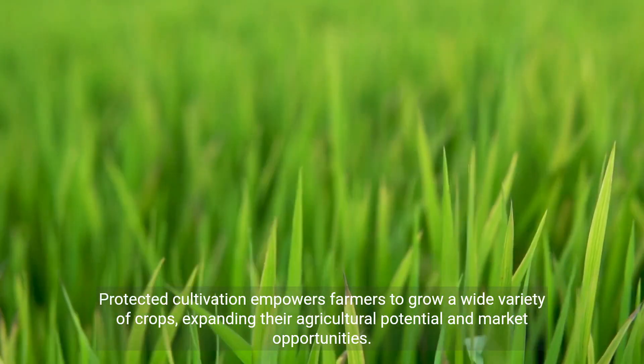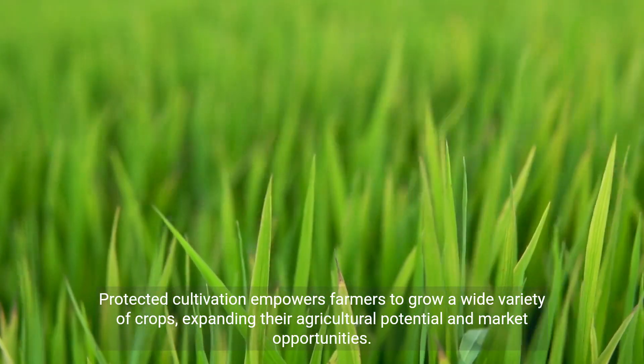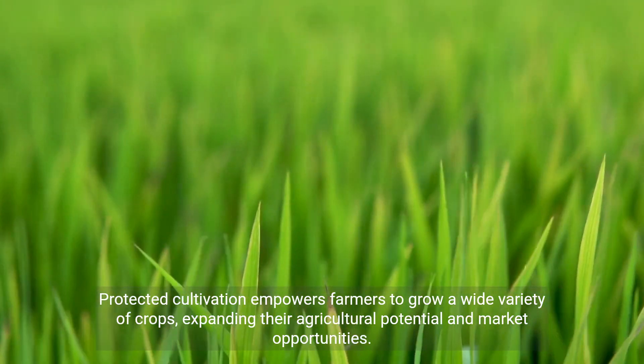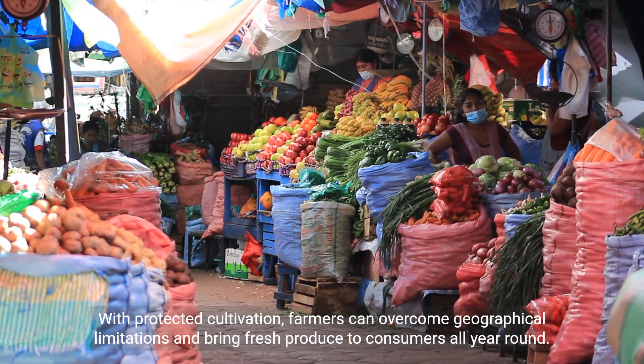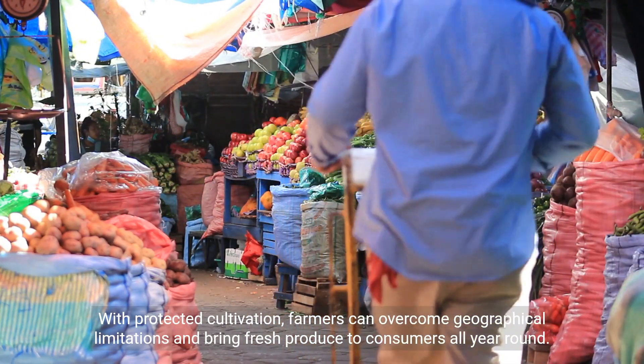Protected cultivation empowers farmers to grow a wide variety of crops, expanding their agricultural potential and market opportunities. With protected cultivation, farmers can overcome geographical limitations and bring fresh produce to consumers all year-round.